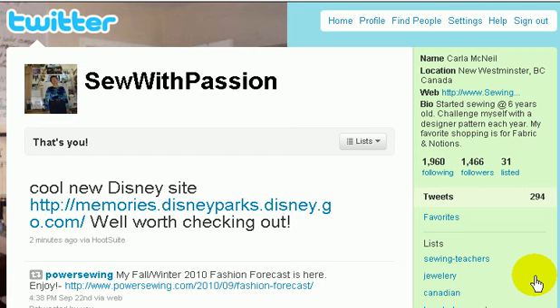Hello, this is Carla McNeil from Butterfly Networking. My quick tip for social media marketing for you today is about Twitter.